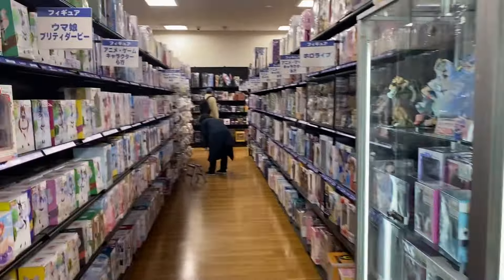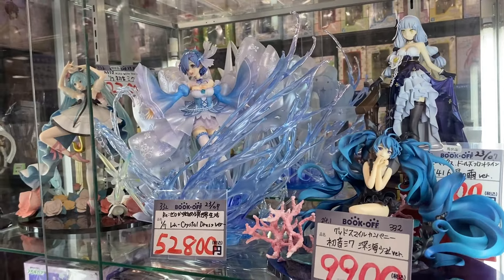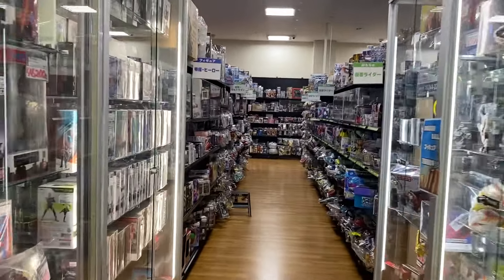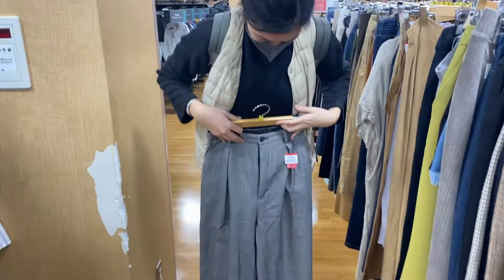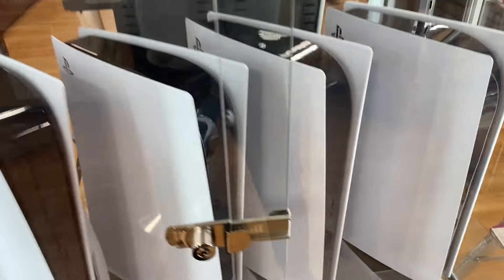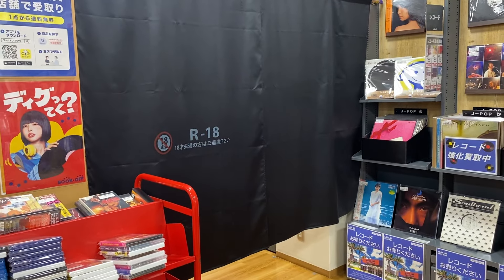Anyway, back to shopping here at Book Off Super Bazaar — this place is just massive, amazing. The funny part is I came here with my girlfriend and now I can't find her. She's somewhere around. They also have PS5s here ranging around 49,000 yen and a PSVR2 sitting at 63,000 yen. I feel like those are justifiable prices, but as of now I can't pull the trigger for that.